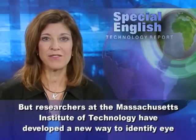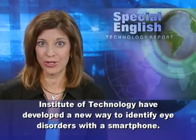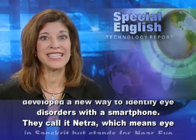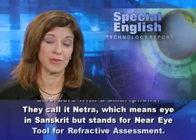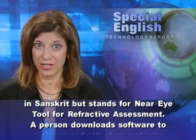But researchers at the Massachusetts Institute of Technology have developed a new way to identify eye disorders with a smartphone. They call it NETRA, which means eye in Sanskrit, but stands for Near Eye Tool for Refractive Assessment.